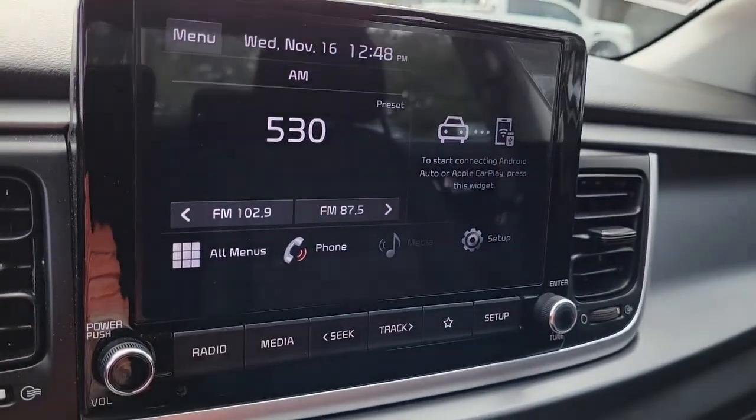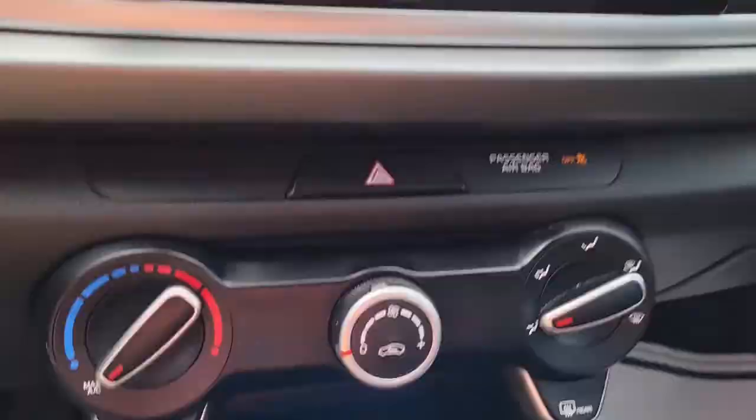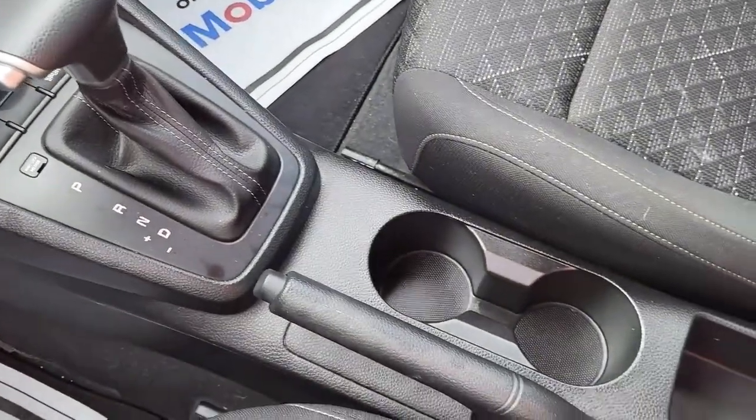Coming to the cockpit. It's got AM and FM radio and a backup camera. Got a couple of outlets down here.